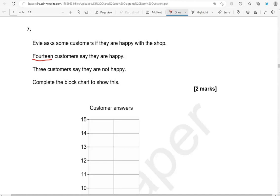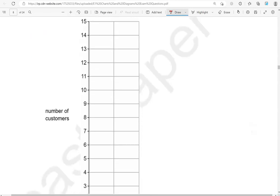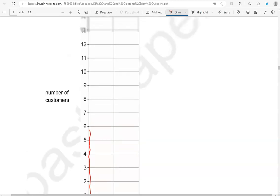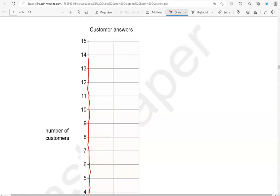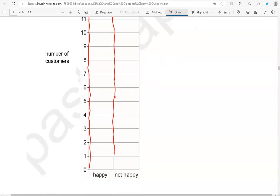14 customers say they are happy. 3 customers say they are not happy. Complete the block chart to show this. So 14 of them are happy — we're going to go up to 14. And 3 of them were not happy, so we're going to go 1, 2, 3.